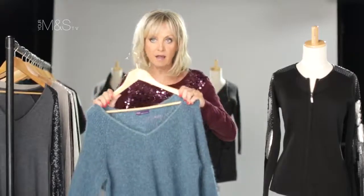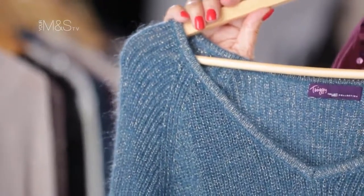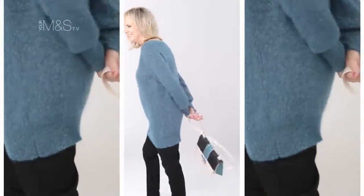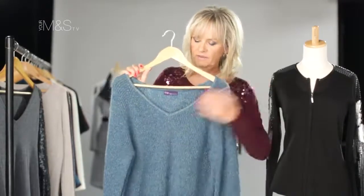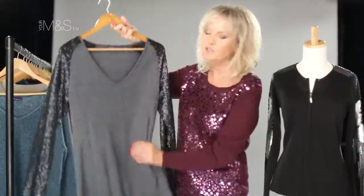The other thing I wanted to bring back, which I adore — we did this last autumn winter in a burgundy color and everyone loved it — it's my mohair wool mix long sweater. Absolutely scrumptious, really, really soft, and it's got a very fine lurex thread. V-neck — looks very sexy actually, because we've done it as quite a low v-neck.